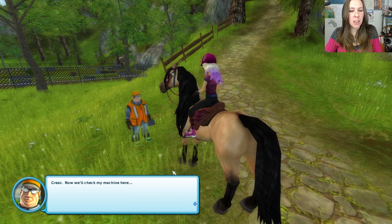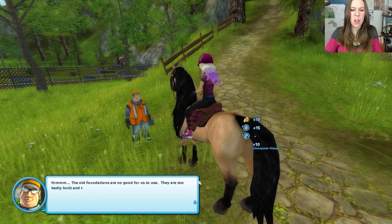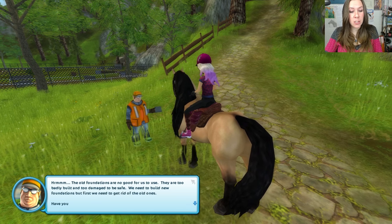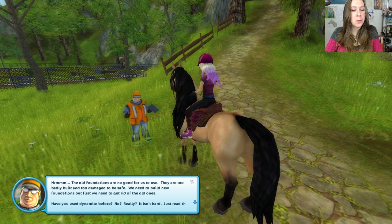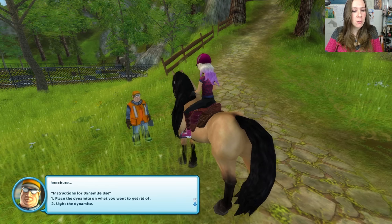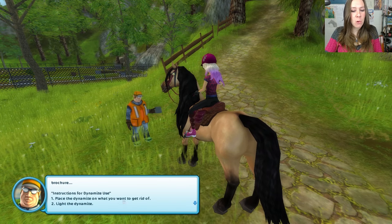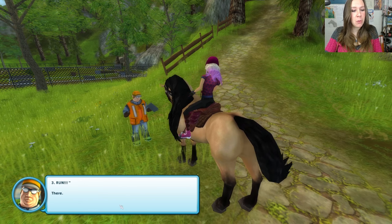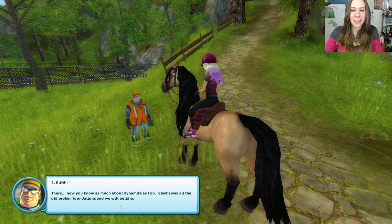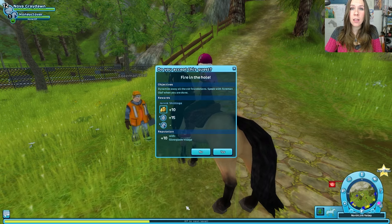The old foundations are no good for us to use — they're too badly built and damaged to be safe. We need to build new foundations, but first we need to get rid of the old ones. Have you used dynamite before? No? Really? It isn't hard — just read this brochure. Instructions for dynamite use: number one, place the dynamite on what you want to get rid of. Number two, light the dynamite. Number three, run! There, now you know as much about dynamite as I do. Blast away all the old broken foundations and we'll build some new ones. Good luck and be careful.